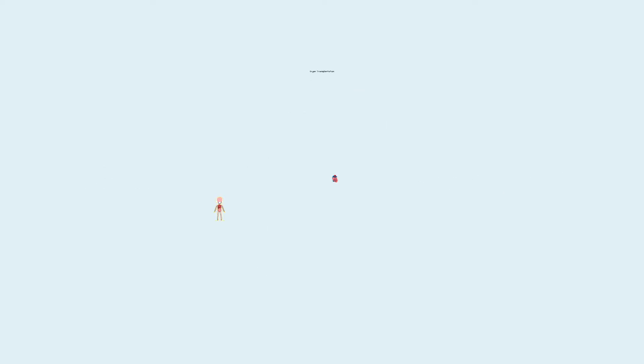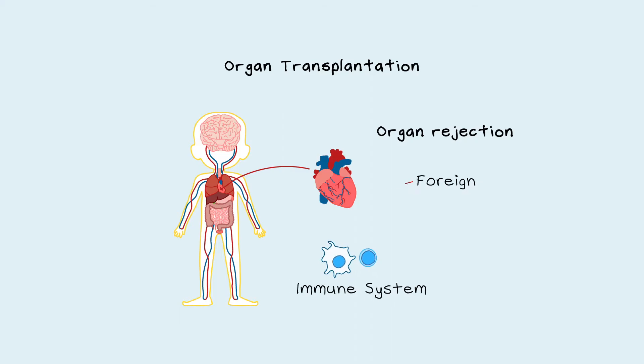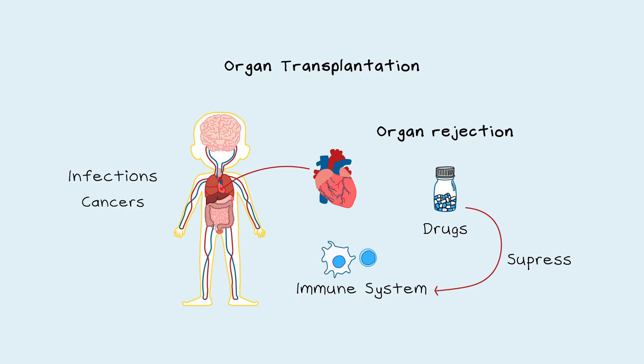The biggest issue for organ transplantation is organ rejection. This is when the immune system of the recipient recognises the new organ as foreign and starts to kill the cells like it would during an infection. To prevent organ rejection, transplant patients need to take drugs to suppress their immune system, which leaves them vulnerable to infections and cancers.